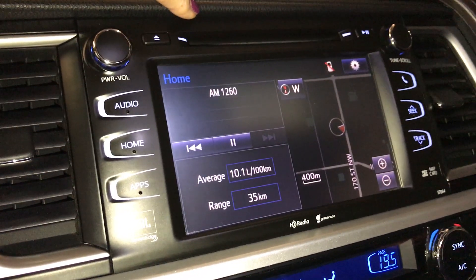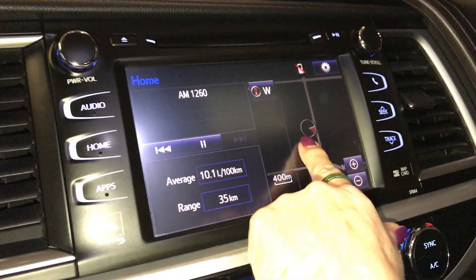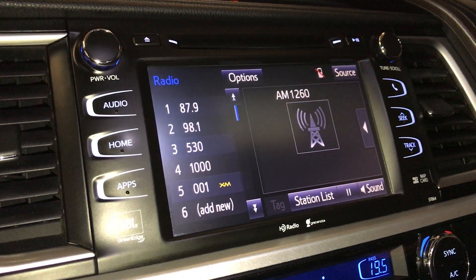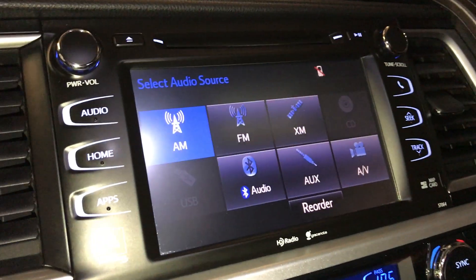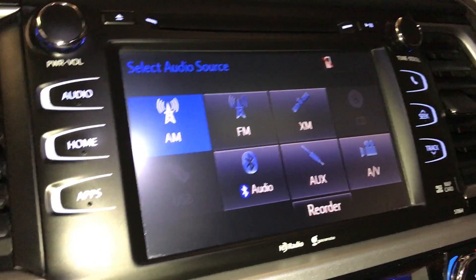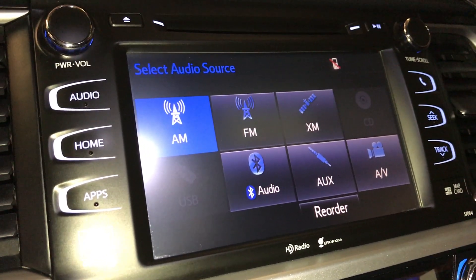You also have your CD player. It houses your navigation, audio, AM/FM satellite, USB auxiliary, Bluetooth, and JBL audio system.